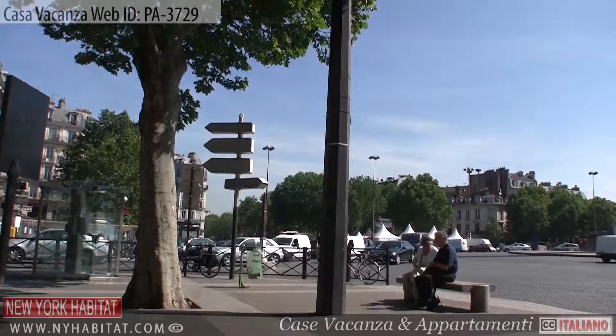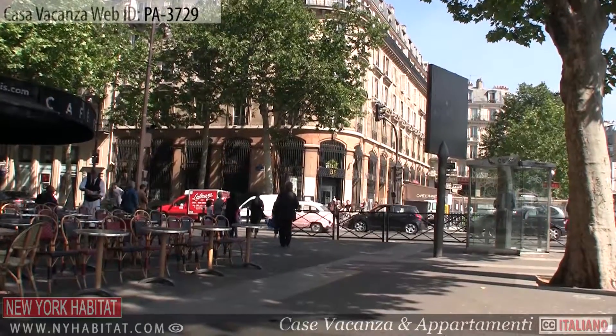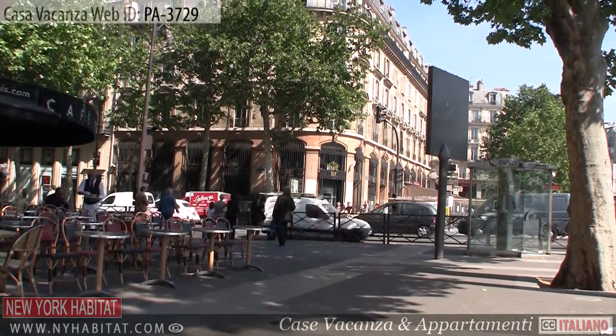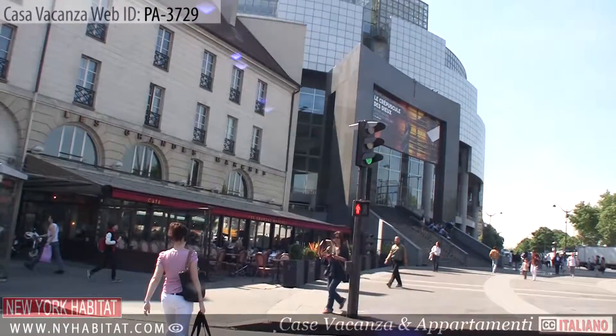Exploring the neighborhood, you'll want to check out La Place de la Bastille — a well known square in Paris where the famous Bastille prison once stood. Place de la Bastille is currently home to the Bastille Opera House.